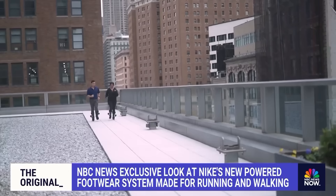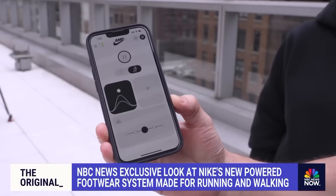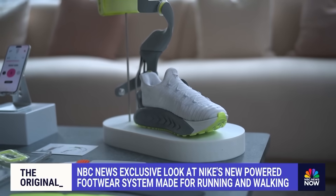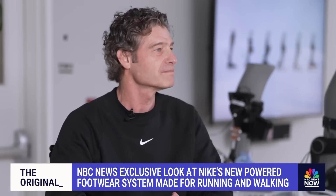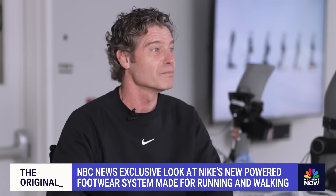The shoes can be worn with or without the robotics, and the system is controlled through an app. Director of Footwear Innovation at Nike, Michael Donahue, says it's been in the works for years now. Amplify, really simply, is an idea about helping people move more, whether that's faster or further. It's about just giving people a little more ability.